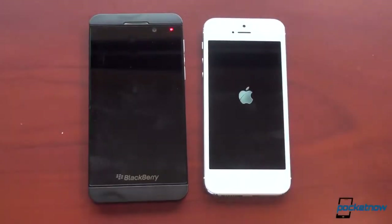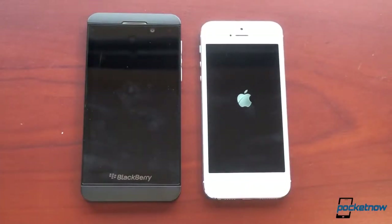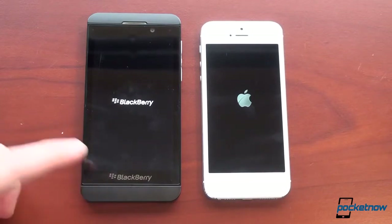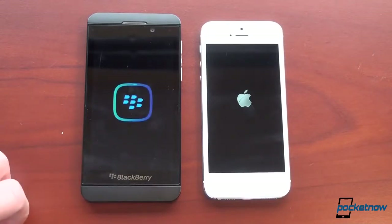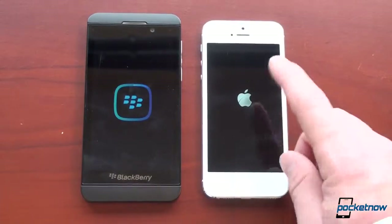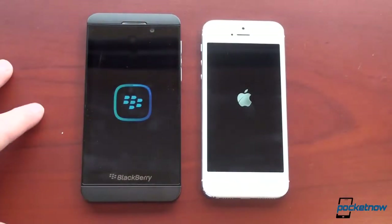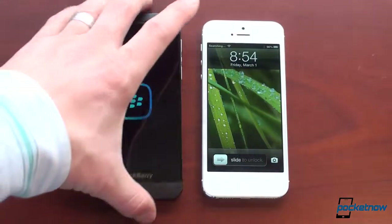Okay, some life has occurred here. Let's see which of these devices turns on more quickly. The iPhone 5 was first, and the Z10 is going to be second.